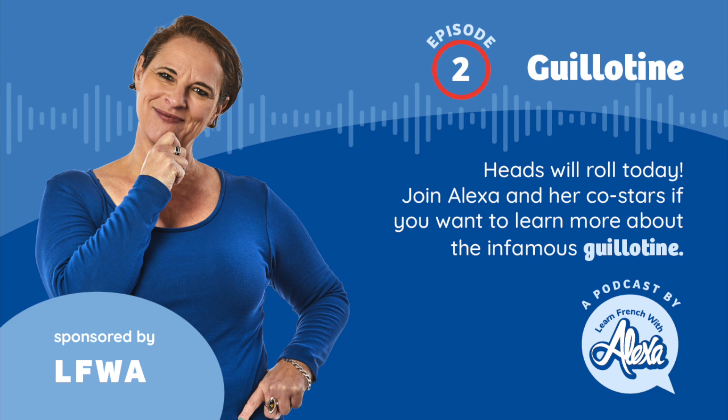Coming back to Guillotin himself, it's actually a bit of a tragedy. He was against the death penalty. He was trying to make it more humane, and he was devastated to learn later that his machine was actually quite painful and that some people would survive for a couple of minutes after. His family even tried to get the machine renamed, but the government said no.